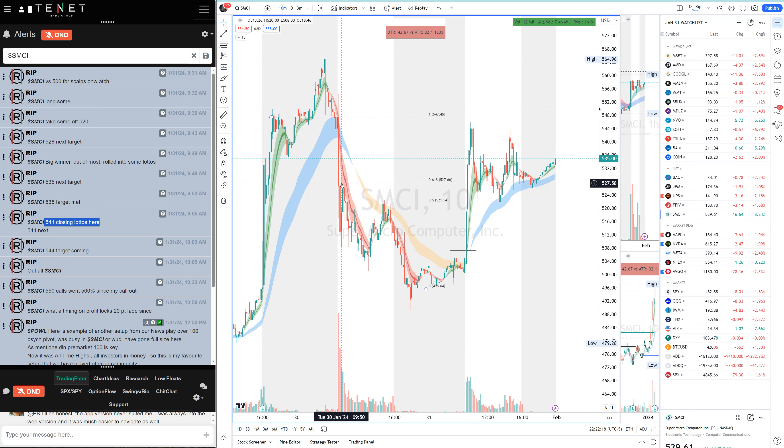From yesterday's levels I had 528 and the 544 level right here. So 544 was my next target, and we got completely out — out of calls, out of everything. It was literally a 30-dollar-per-share trade starting from the 510s. Huge win. And when I got out, look at the fade — I told everybody on voice that we were extended, and it faded 20 points since we took it out.